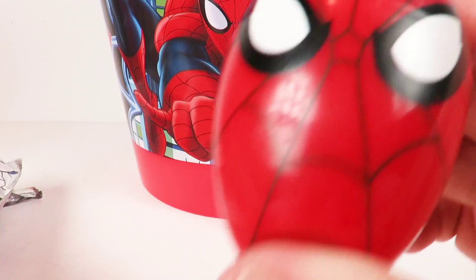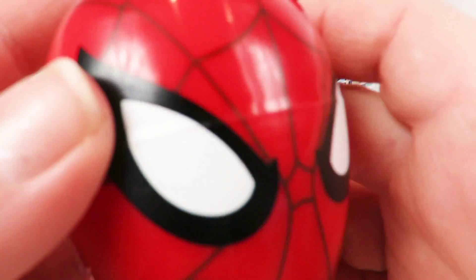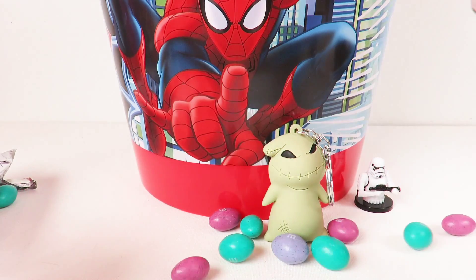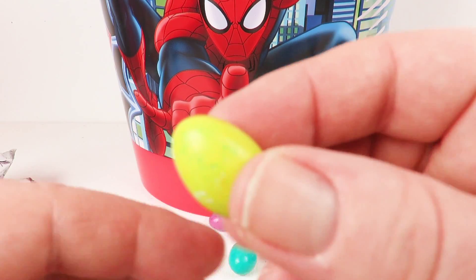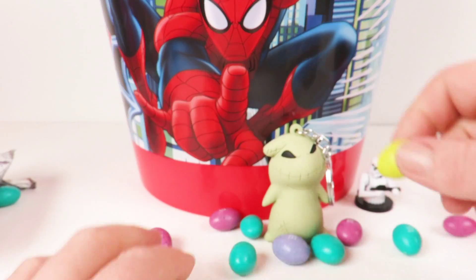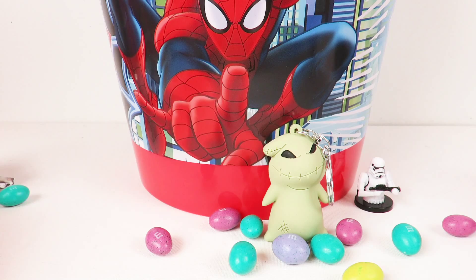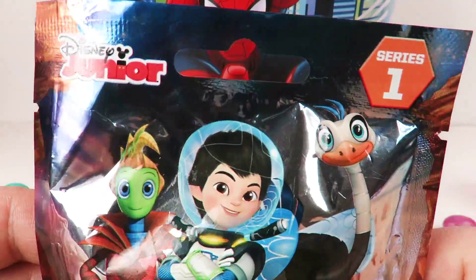We have a Spider-Man container — let's see what's inside. It's speckled M&Ms and these have peanut butter inside them. Delish! I'll have to save those for the kids.